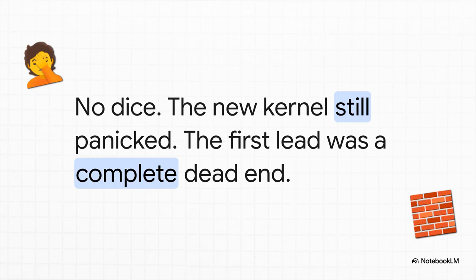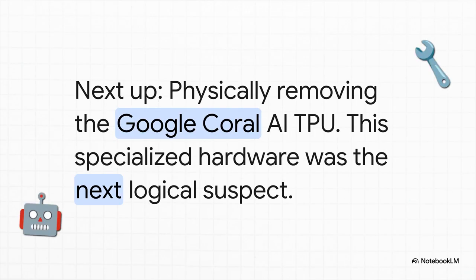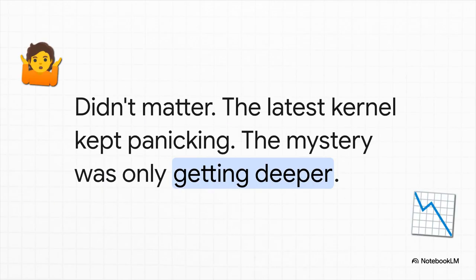The server also had a piece of more specialized hardware in it: a Google Coral AI accelerator. These are really cool, powerful little devices, but they can sometimes be a bit finicky. So the next step seemed obvious — physically pull that card out of the machine too. And the result was, well, exactly the same. Kernel panic. At this point, every single non-essential custom piece of hardware had been removed, and the system still wouldn't boot with the new kernel. The mystery was just getting deeper and deeper.